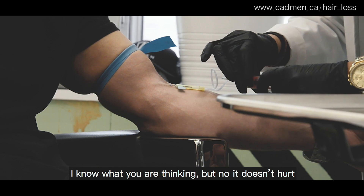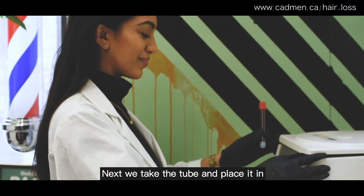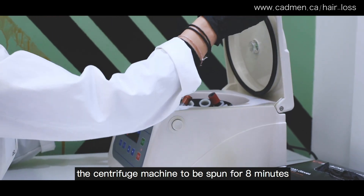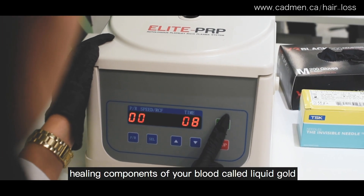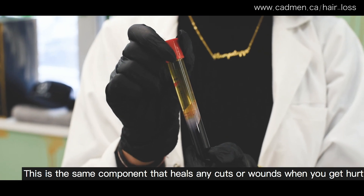I know what you're thinking, but no, it doesn't hurt. Next we take the tube and place it in the centrifuge machine to be spun for eight minutes. What the machine does is separate the healing component of your blood, called liquid gold — this is the same component that heals any cuts or wounds when you get hurt.